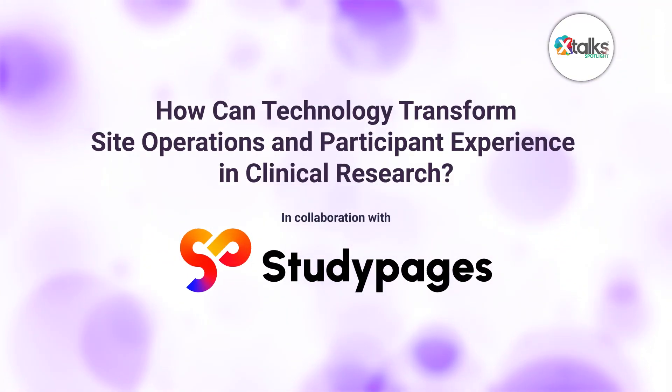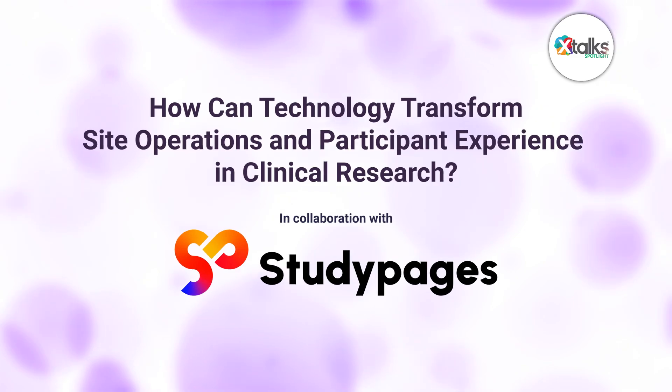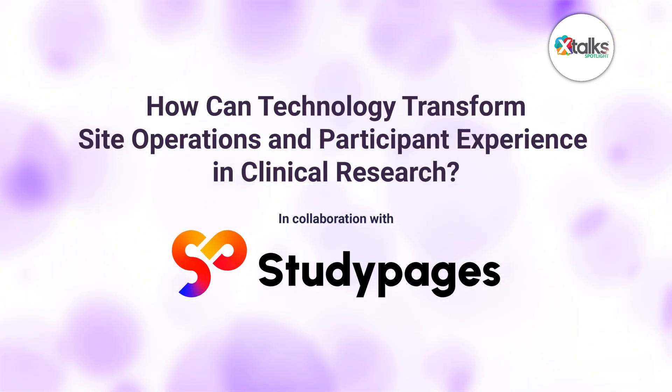Hello and welcome to Xtalk Spotlight, illuminating insights from subject matter experts and industry thought leaders. I'm Sonia Hunt. In this episode, we're asking the question: how can technology transform site operations and participant experience in clinical research?